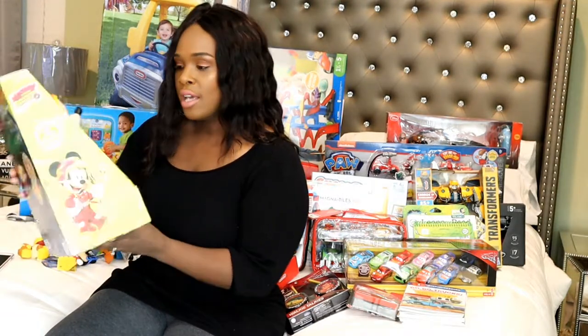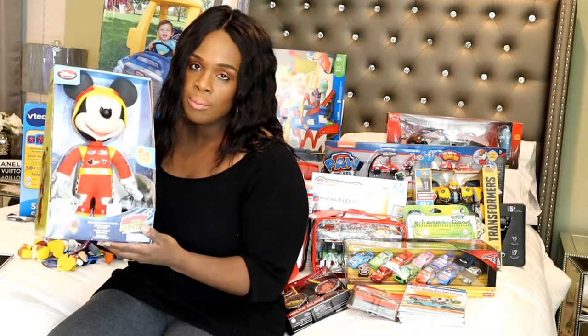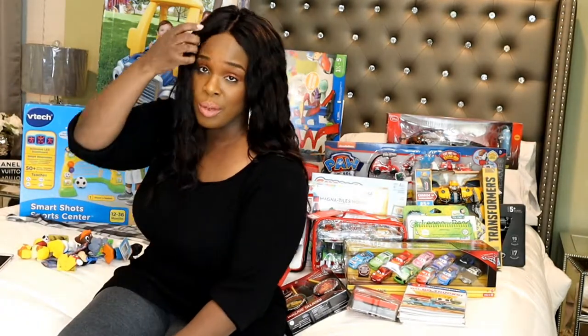He says a bunch of phrases and he's just super cute. Cameron loves anything Mickey, so this will be a big hit — and I'm sure Kaden is probably going to play with that too.